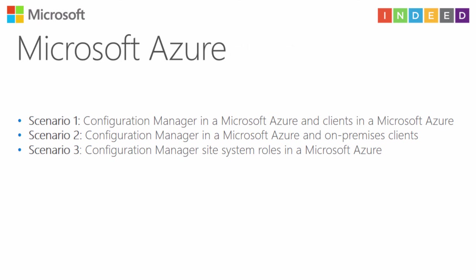Configuration Manager now supports Microsoft Azure in three scenarios. First, Configuration Manager itself runs in Microsoft Azure as a virtual machine, with clients also in Azure. Second, Configuration Manager is in Microsoft Azure but manages on-premises clients. Third, you install some Configuration Manager site system roles in Microsoft Azure while the site server and clients remain on-premises.